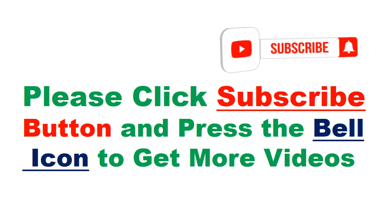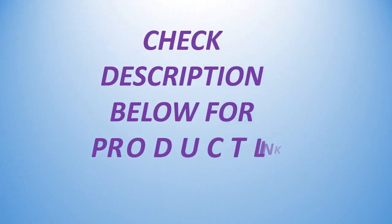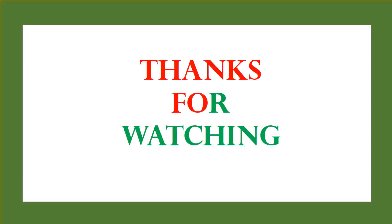Please click the subscribe button and press the bell icon to get more videos. Check description below for product link. Thanks for watching.